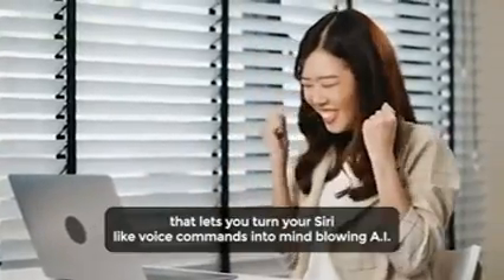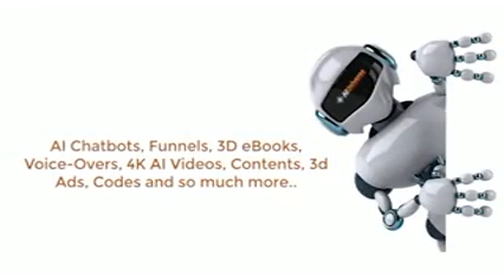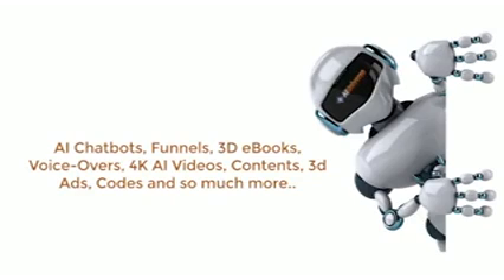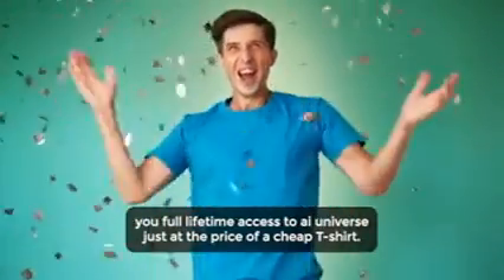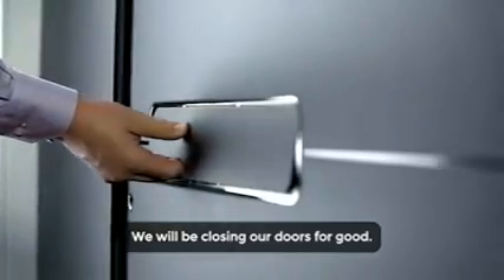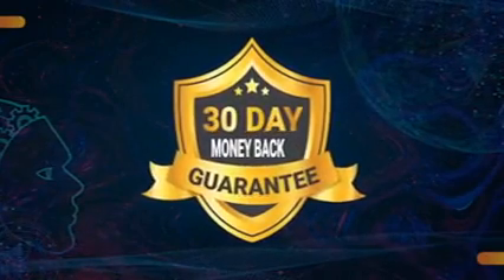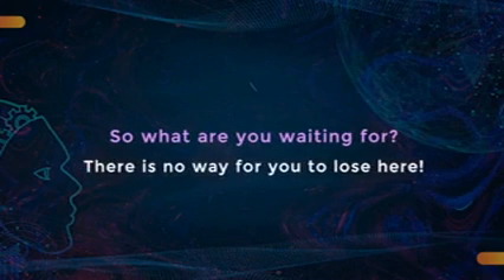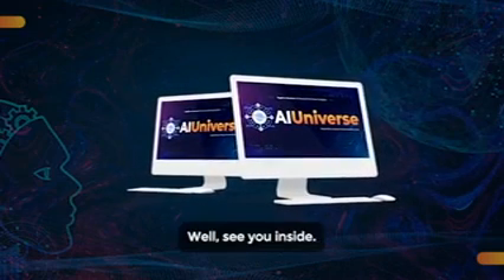This doesn't get any better than this. Is there anything else out there that lets you turn your Siri-like voice commands into mind-blowing AI chatbots, funnels, 3D eBooks, voiceovers, 4K AI videos, content, 3D ads, codes, and so much more in less than 3 minutes and 42 seconds? There isn't. Right now you have an early bird discount on this page which gives you full lifetime access to AI Universe at the price of a cheap t-shirt. However, this discount won't be available to everyone — once our capacity is reached, we will be closing our doors for good. It's a risk-free decision anyway, as you're backed by our 30-day money-back guarantee. There is no way for you to lose here. Click the button below right now to get a copy of AI Universe at the lowest one-time price. See you inside.